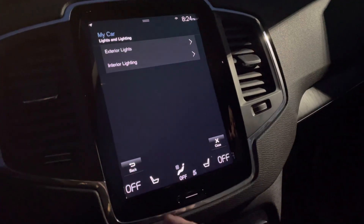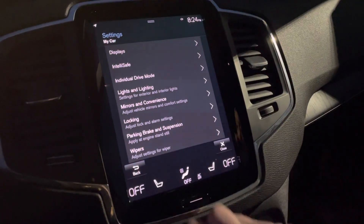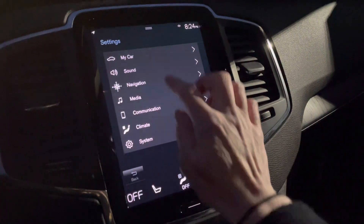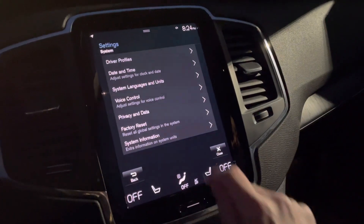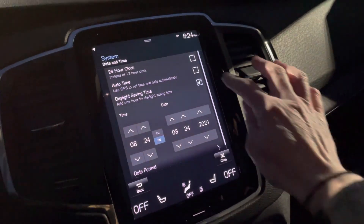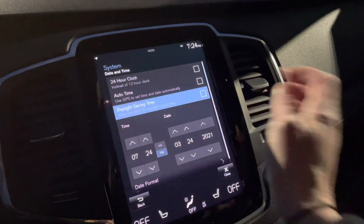If you want to go back just one, hit that button. You'll also find, under System, date and time. If you need to adjust for daylight savings time, just do that.